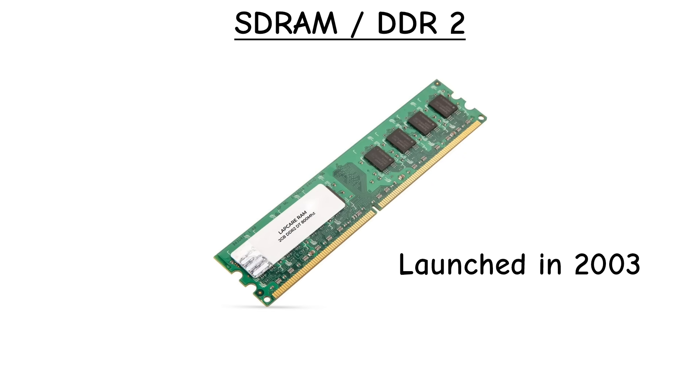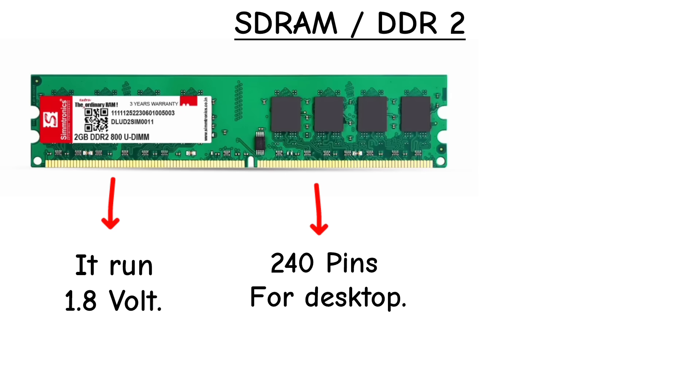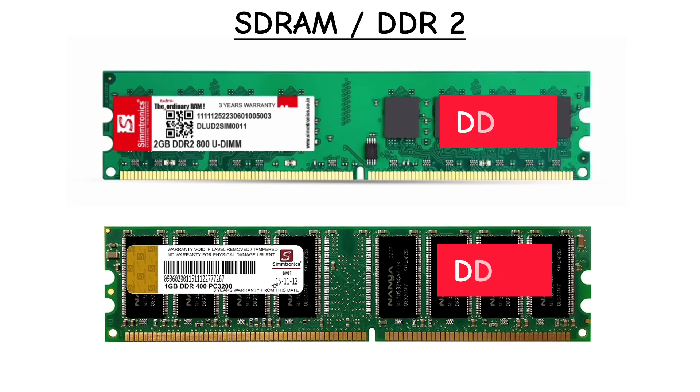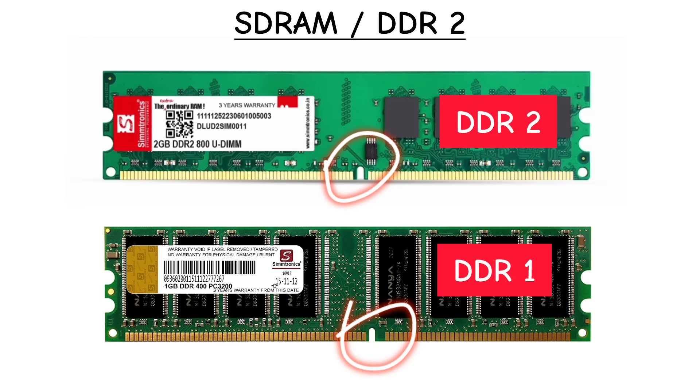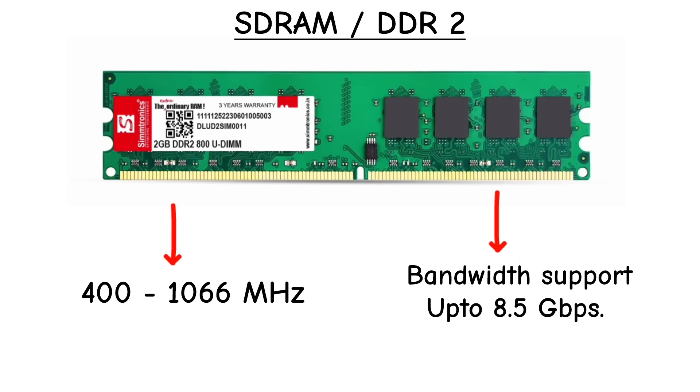DDR2 arrived in 2003 and focused on higher throughput with better efficiency, dropping voltage down to 1.8 volts. Pin count went up to 240 for desktops and 200 for laptops, but the notch moved slightly off-center. Speeds doubled from 400 to 1066 MHz, and bandwidth peaked around 8.5 GB per second.